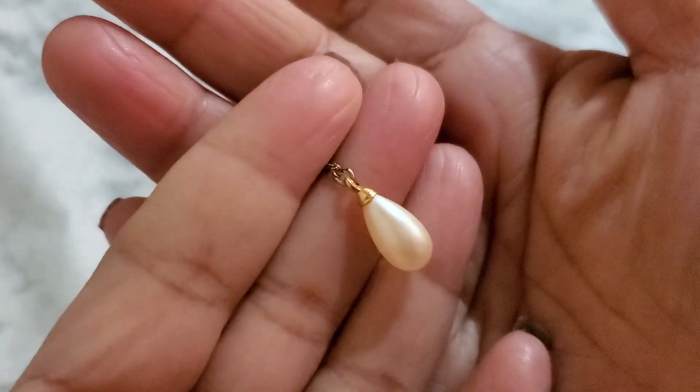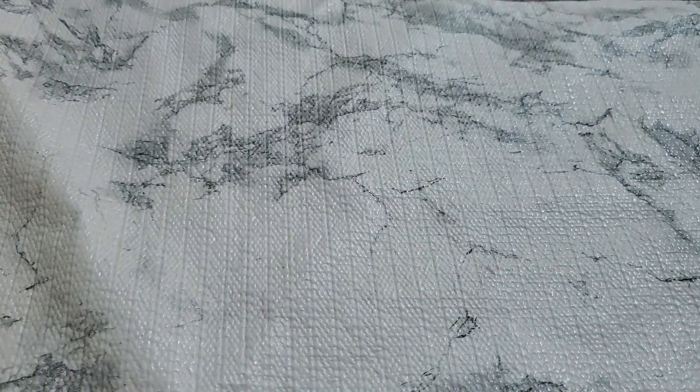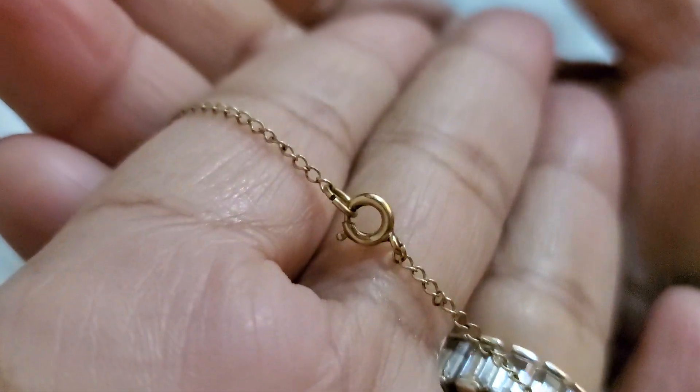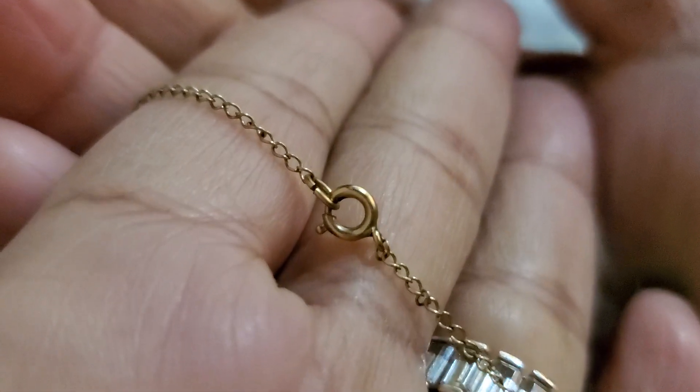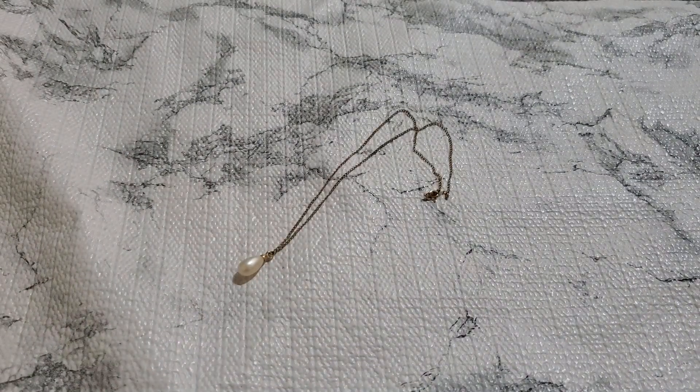And then number four. This one has a little scuffing on the pearl — can't really see it. And it has 120 12K on the chain. It's hard to see the marking, but it is 120 12K. That one's going to be $3.00 since it has a little scuffing. Number four, three dollars.